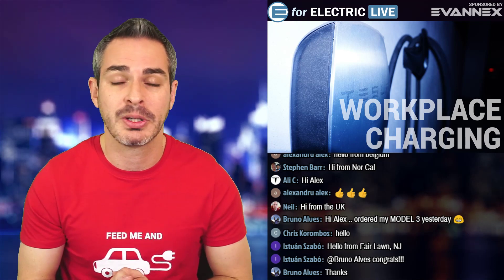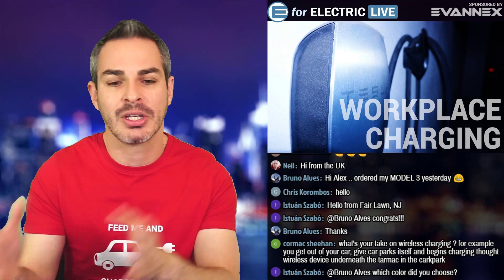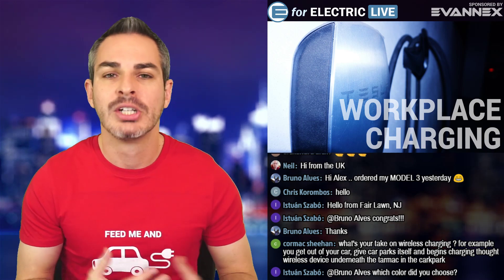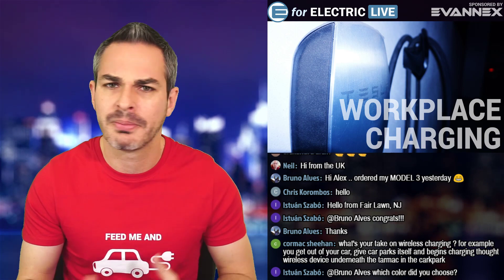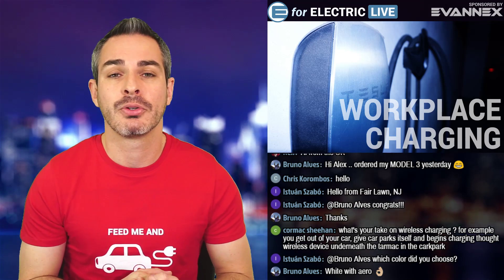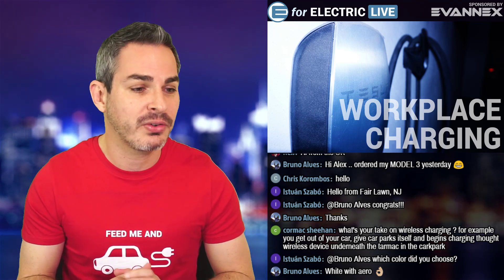If these Tesla chargers — like the one in the picture, which is actually my charger in my apartment complex garage — are installed, you'd have Tesla charging in a separate part of the parking lot, a separate set of chargers from everybody else. Hopefully there will be no problem with shifts. You can start and stop remotely, you can unplug the car. I think this is great, and I hope it will be another solution for people who live in apartment complexes and get a Model 3 but need somewhere to charge.